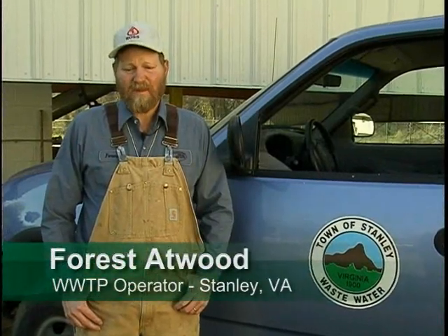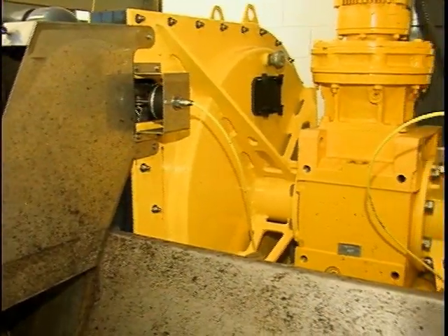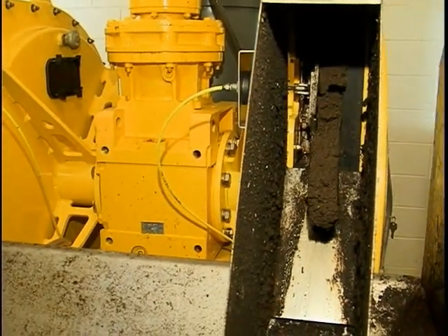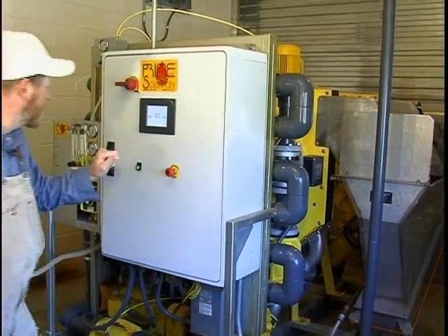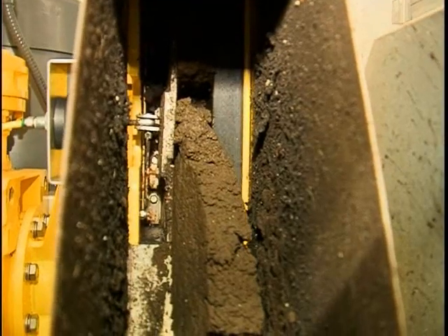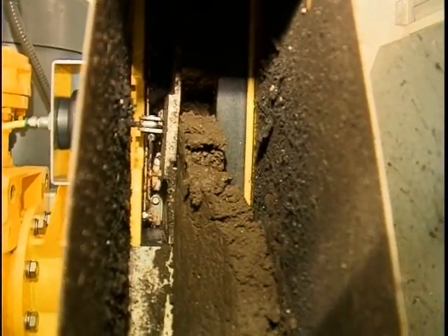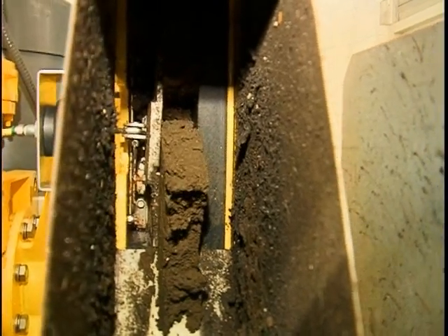I've been with the town of Stanley for seven years, and with Prime Solutions Equipment we've had this press installed — in June it will be two years. We were using drying beds as our means for sludge processing and needed to upgrade our facilities. We looked at different types of presses and even centrifuges, and after looking into the Prime Solutions press, we had it demoed. For the cost of installation, the process, and how well it worked, it was the best option for a small town like us.